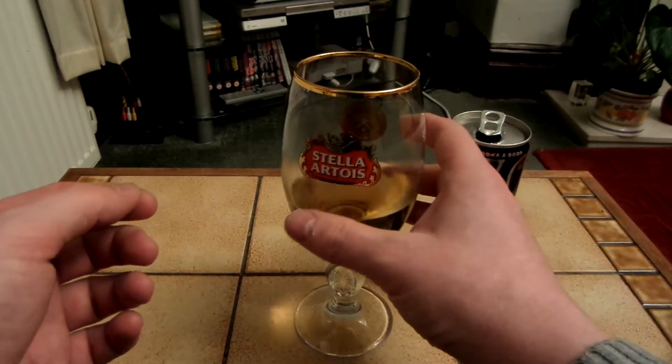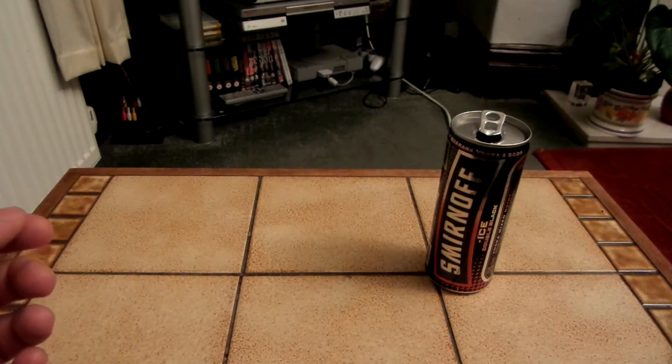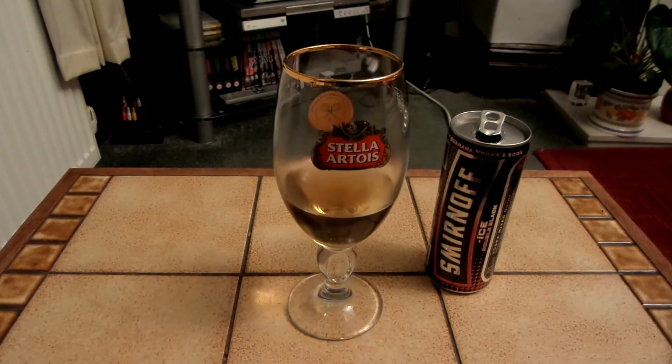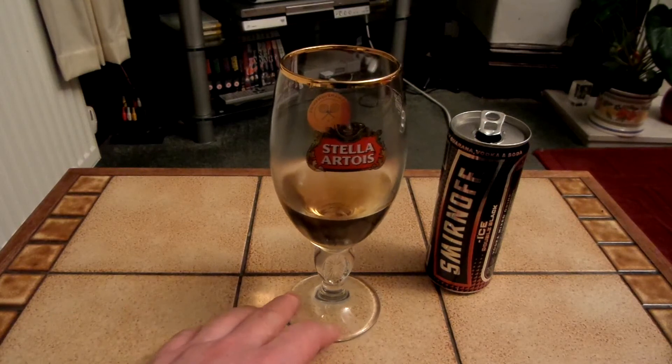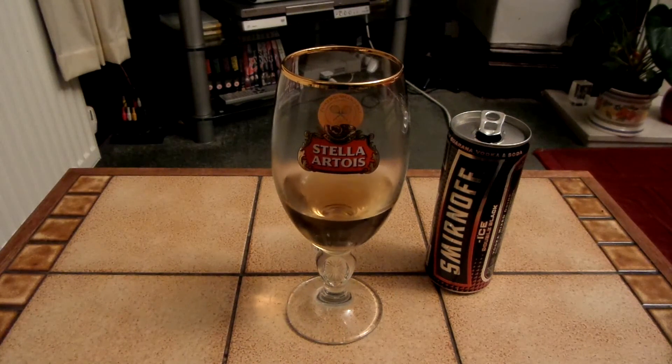It's just a really interesting flavour. I think I'll give this a 9 out of 10. It's bloody damned nice. Thanks for watching. Bye-bye.